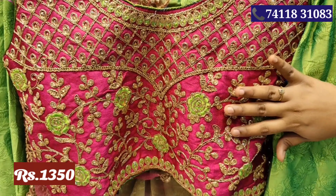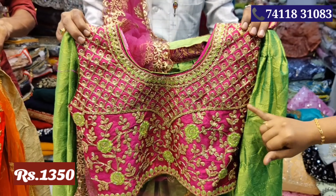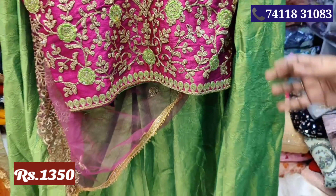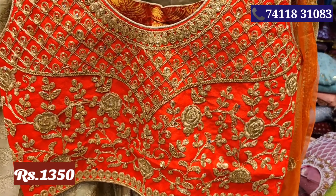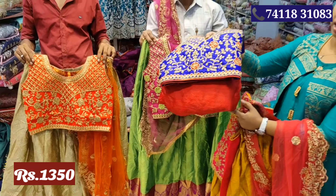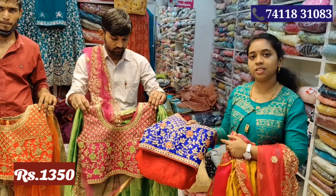This is a green with dark pink color combination and the crop top layer is full of heavy work. This is a sandal with orange color combination. This is a red with blue color combination. If you purchase online, you will get free shipping in Tamil Nadu.